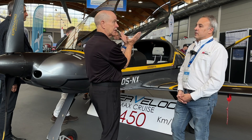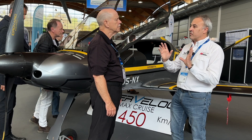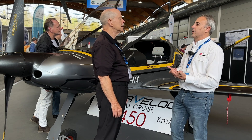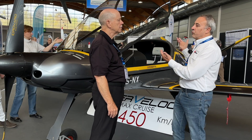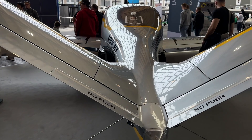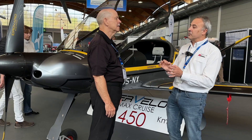We went with the V-tail because of efficiency. You save a little wetted area, and at the same time you save interference area — every junction between a fuselage and a surface creates interference drag. In this case we have only two surfaces interfering together. The other advantage is it's lighter than having three surfaces, and in ultralight aviation, weight savings are important.